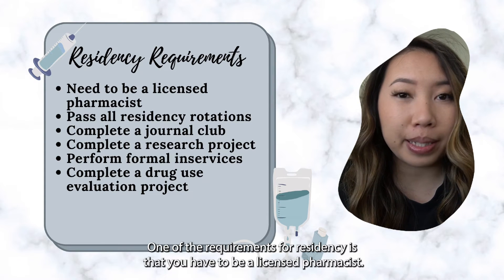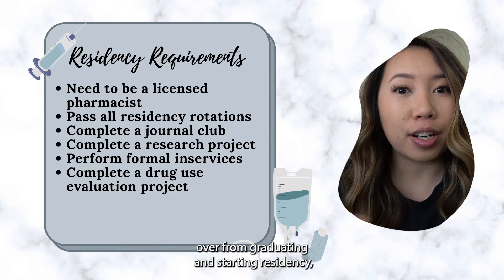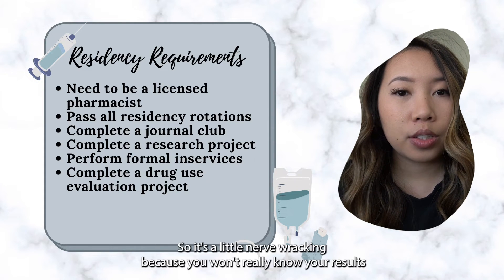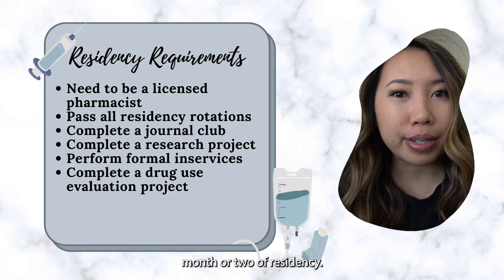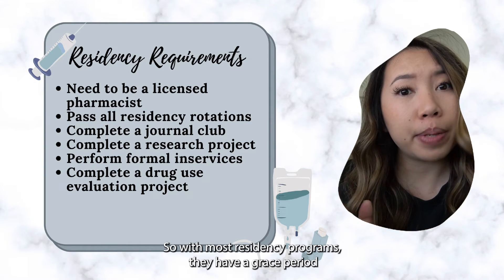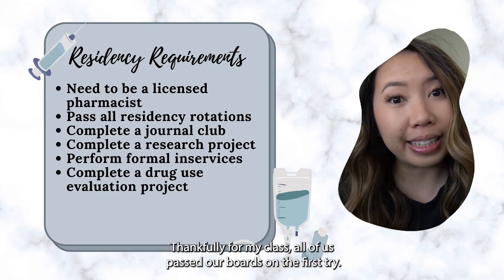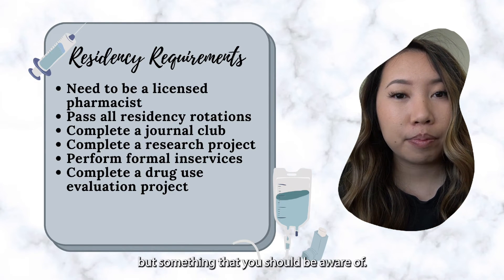One of the requirements of residency is that you have to be a licensed pharmacist. Most people aren't aware that during the transition from graduating to starting residency, you're actually taking your pharmacy boards in between. I had to take the NAPLEX and CPJE, which is the law version. It can be nerve-wracking because you won't know your board exam results until the first month or two of residency. Most programs have a grace period of a couple of months to retake it, but you need to be licensed by a certain time or else you would lose your residency. Thankfully, all of us in my class passed our boards on the first try.